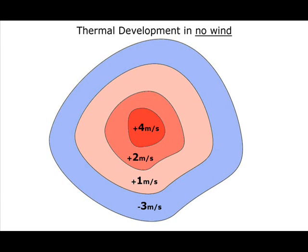This is a cross section of this thermal. The weaker lift and sink are on the outside and the stronger core is in the centre. Obviously, if there is any wind, then the core will be slightly towards the windward side of the thermal.